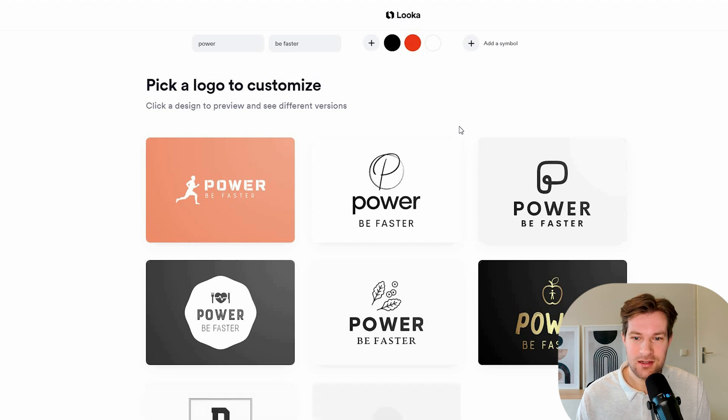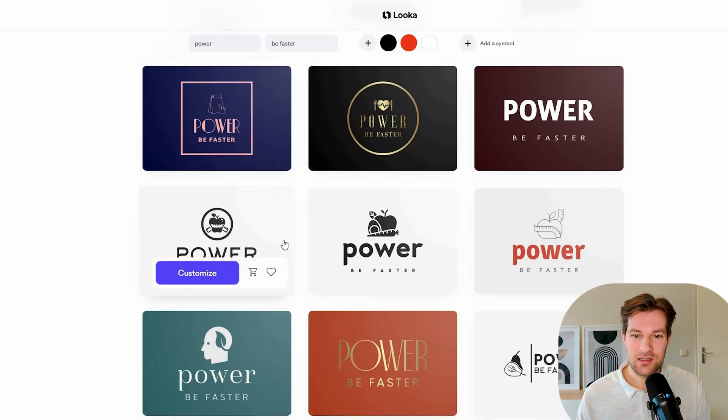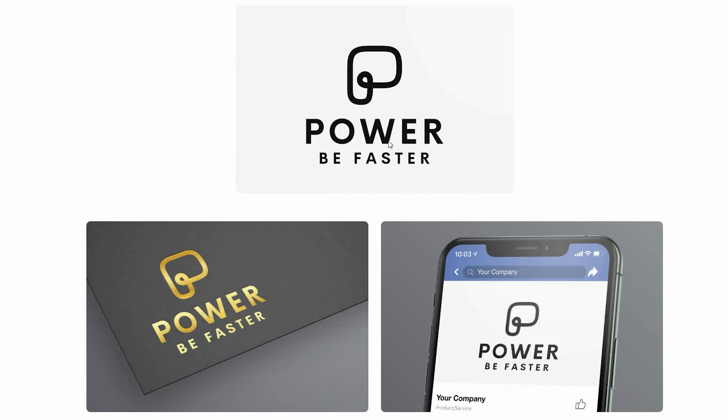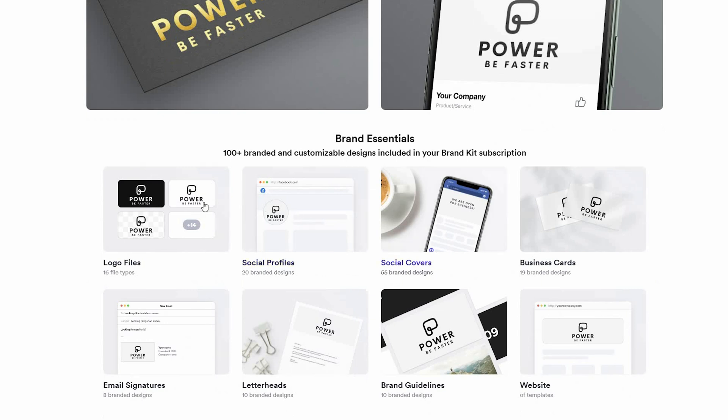Let's see what we're getting — a lot of different results. It's a challenge because it should look good on an energy can. I like this P logo, it seems pretty cool. You can press Customize, and now you get a lot of mockups to see how it looks. You also have social covers, logo files, and email signatures — it really doesn't end.